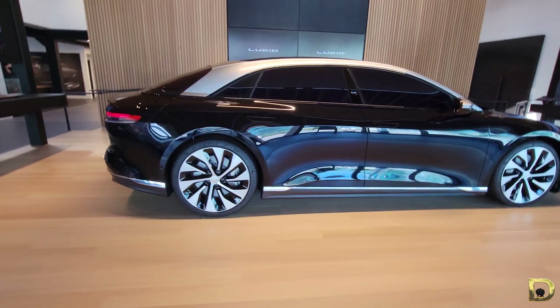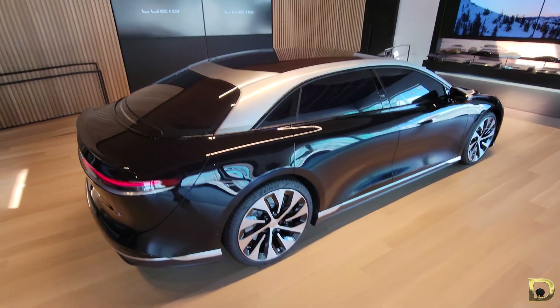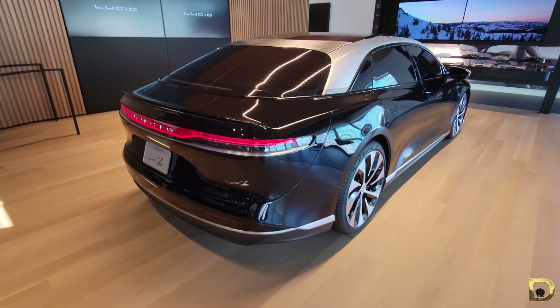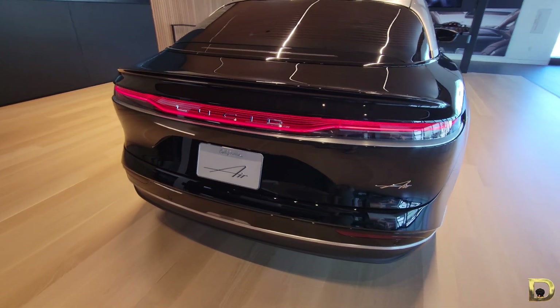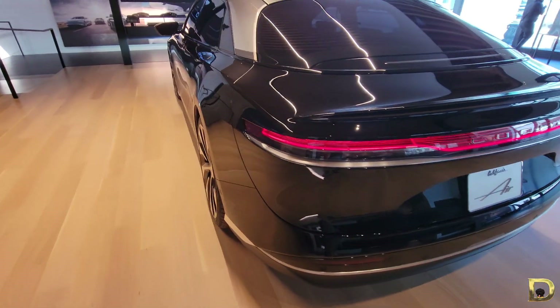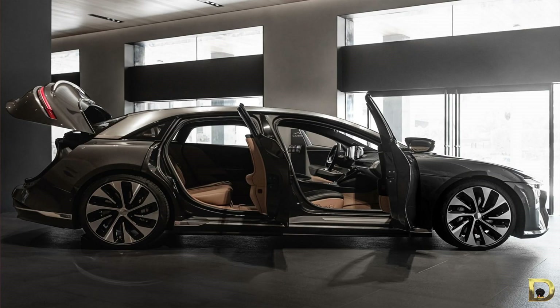Electric cars do not need a few key space-hogging components compared to ICE vehicles — internal combustion engines — such as, but not limited to, an engine, driveshaft (especially for rear-wheel drive and all-wheel drive vehicles), gas tank, and a complete exhaust system. Even for new and modern car designs that favor using a transverse front-wheel drive layout, which is considered quite space-efficient packaging for ICE vehicles, it's still nowhere near comparable to the packaging possibilities of an electric vehicle.